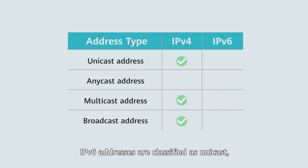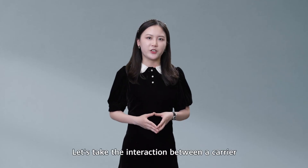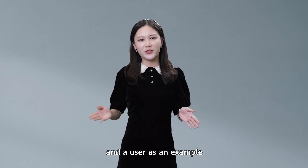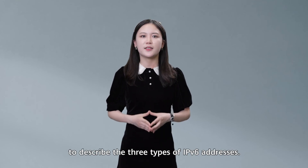IPv6 addresses are classified as unicast, anycast, or multicast addresses. Unlike IPv4, IPv6 does not have broadcast addresses and instead uses multicast addresses. In addition, IPv6 supports anycast addresses. Let's take the interaction between a carrier and a user as an example to describe the three types of IPv6 addresses.